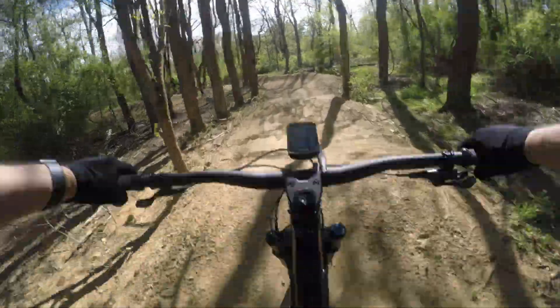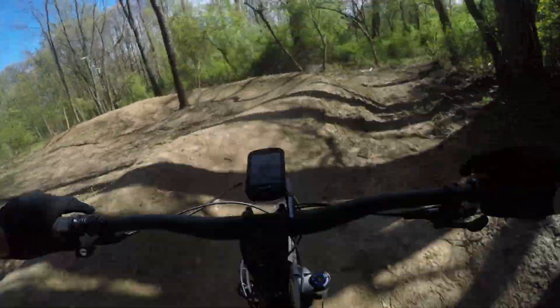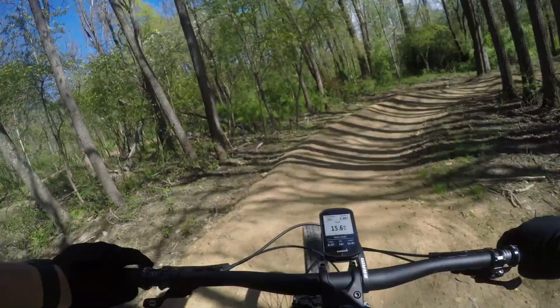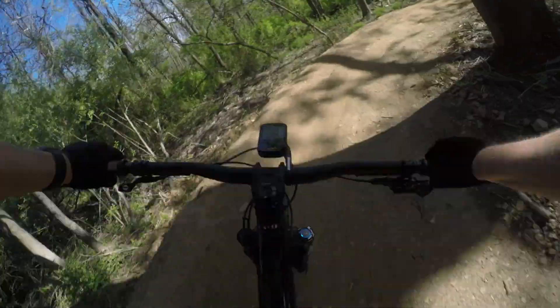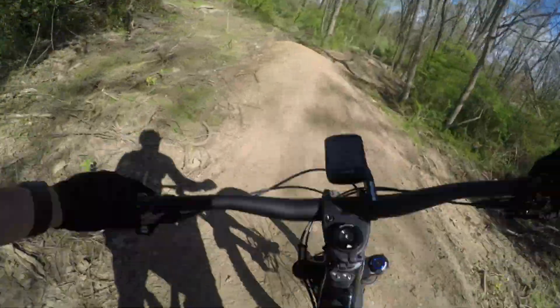Admittedly, the riding is a little modest, but you get the idea. The first trail we're looking at is the expert trail. It has more jumps and a little bit more difficulty.